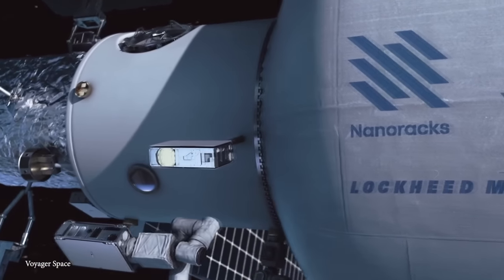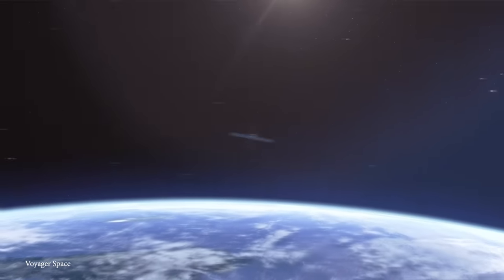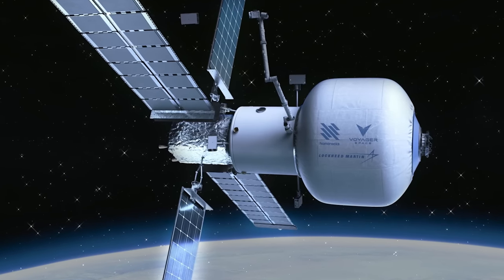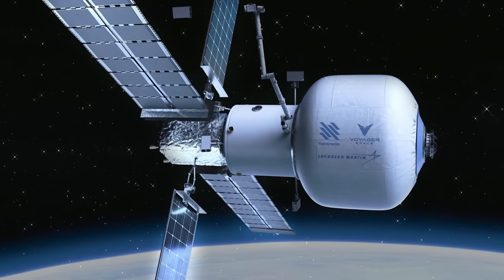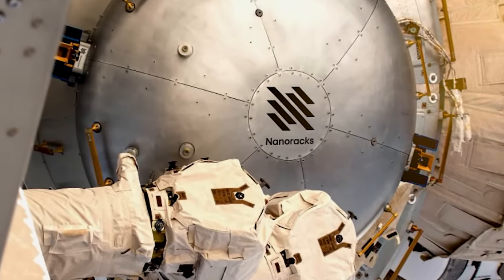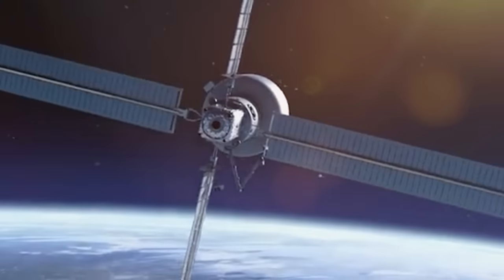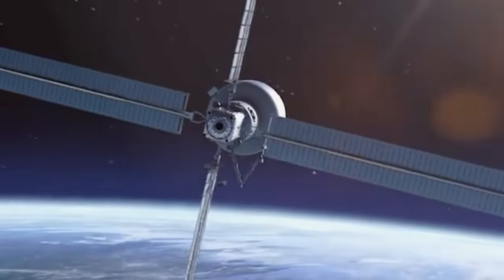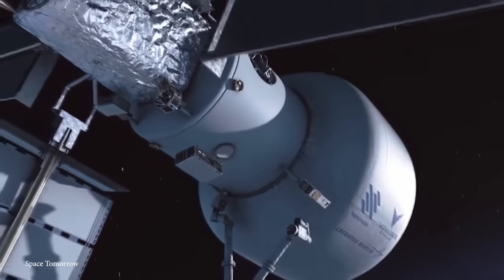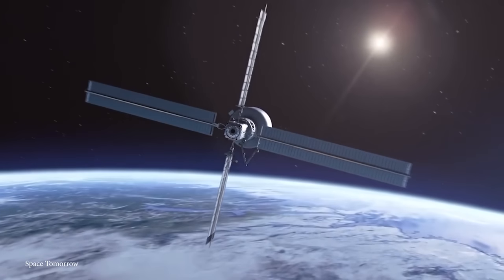Starlab should be like a small-scale city in space. It will include a large inflatable habitat built by Lockheed Martin, along with a metallic docking node, the power and propulsion element, and even a large robot arm to help load and unload cargo and payloads from space shuttles. Eventually, Starlab will be home to the George Washington Carver Science Park, with a state-of-the-art lab dedicated to scientific research and manufacturing capability.